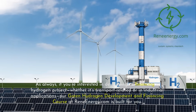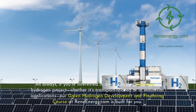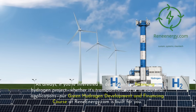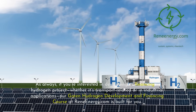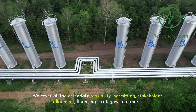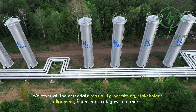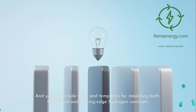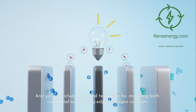If you're interested in developing or financing a hydrogen project — whether transport-related or in industrial applications — our green hydrogen development and financing course at ReneEnergy.com is built for you. We cover all the essentials: feasibility, permitting, stakeholder alignment, financing strategies, and more. We also include tools and templates for modeling both traditional and cutting-edge hydrogen concepts.